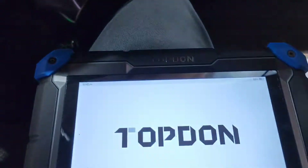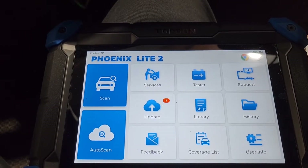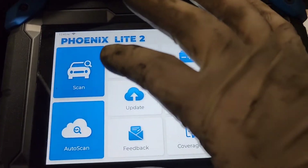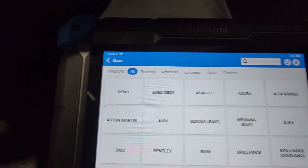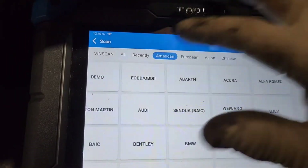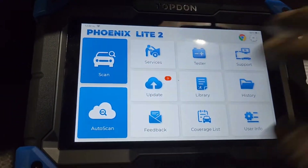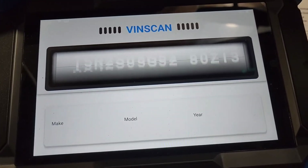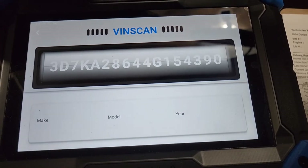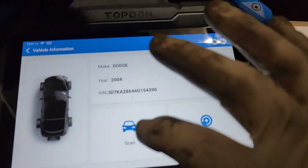Let's scan it and see what we've got. We've got the Top-Down Phoenix Light 2 here, we're going to turn this on. Earlier models do not support auto VIN, so we're going to go to scan. Let's just try auto scan because that way it'll give us the option to enter the VIN. Here we have the VIN — it's a 2004 Dodge Ram — we're going to go ahead and scan.